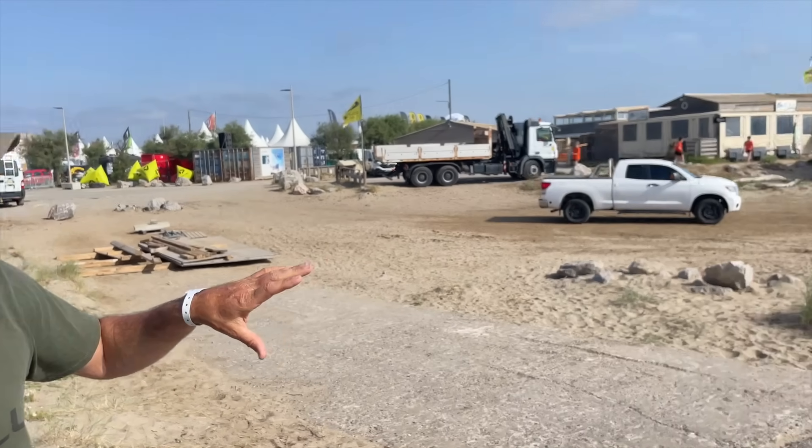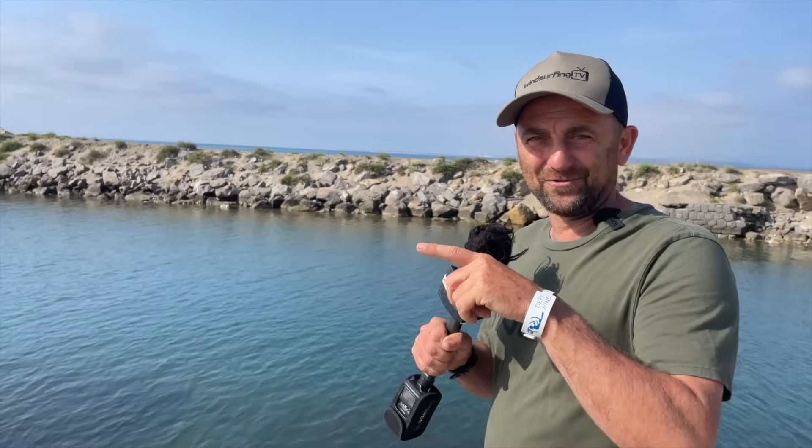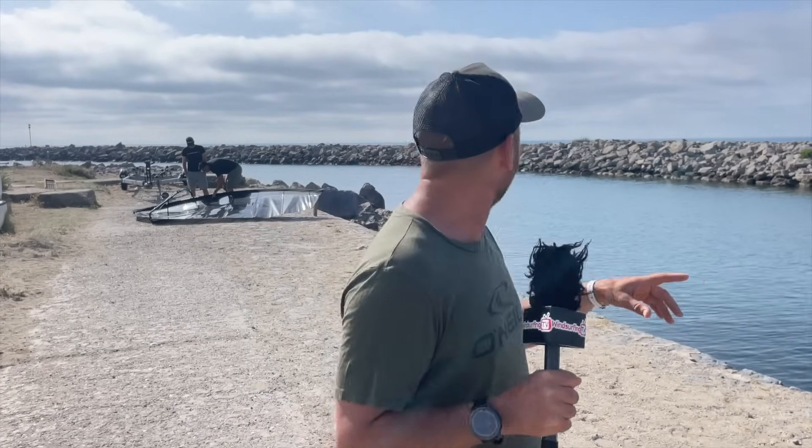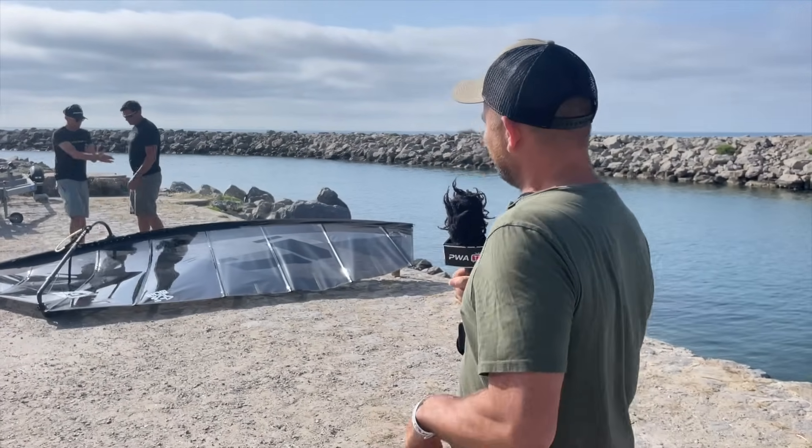We're at the back of the Defy Wind and we have got an exclusive for you. You can see they're all packing up, everyone's going home, but we have got one last reveal to make. We've been asked to join the man in the background for a secret rendezvous. We don't exactly know what it is, but it's a secret - let's go find out.